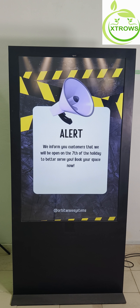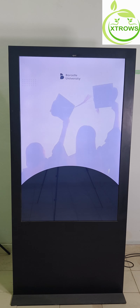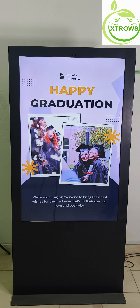Worried about installation? Don't be. Our standee comes with free installation, making it quick and easy to set up. Simply unpack, install, and start captivating your audience in no time.